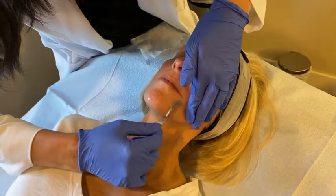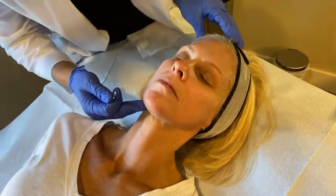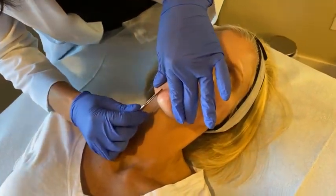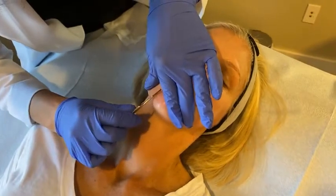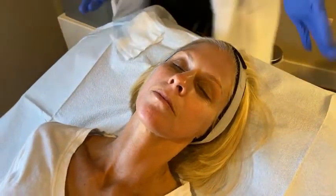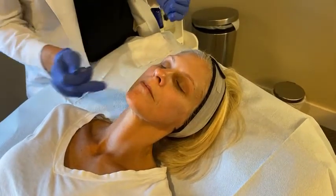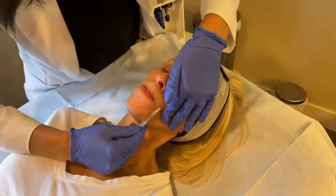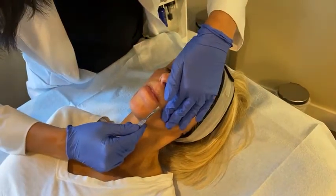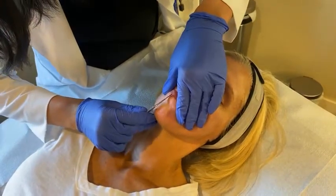Any particular products that you recommend to pair specifically with the dermaplane? With the dermaplane, I love TNS Advanced Plus Serum in general. When we're doing the dermaplane, it's going to help that TNS serum get a little bit deeper, so that's a nice thing to make sure you're using right after. HA5 is also another great thing to put on after this, just to add that hydration back into the skin.